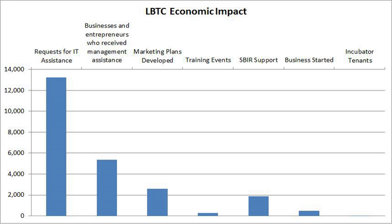The LBTC has helped Louisiana companies obtain more than $163 million in equity, grants, and loans, has assisted over 6,000 businesses and entrepreneurs, and has graduated 140 companies from its incubator, creating 2,278 jobs with 110 of these businesses still in operation.